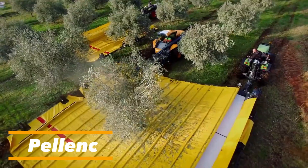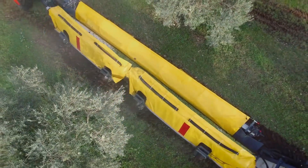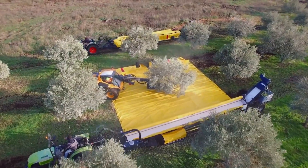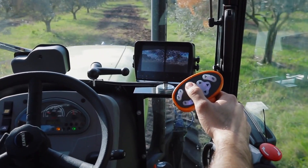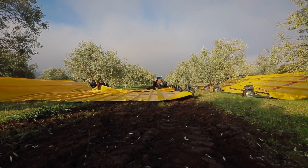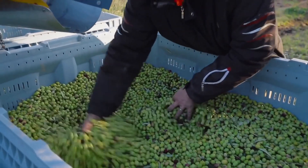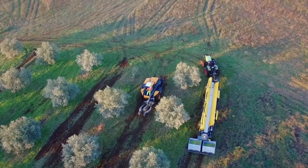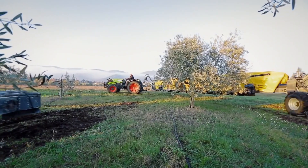This innovative harvesting system earned the silver medal at Citavi 2017, the international exhibition for vine, wine, olive, fruit, and vegetable production. Its design significantly accelerates harvesting, allowing up to 660 pounds of fruit to be collected in a single operation. According to the developers, it can reduce labor costs by as much as 80%, making it both efficient and economical. The system also detects obstacles automatically and adjusts the tension of the tarpaulin as needed. Various tarpaulin types are available, including versions with inserts for delicate crops like cherries or plums, and without inserts for nuts. A built-in camera and optimized turning radius ensure precise positioning and excellent maneuverability.